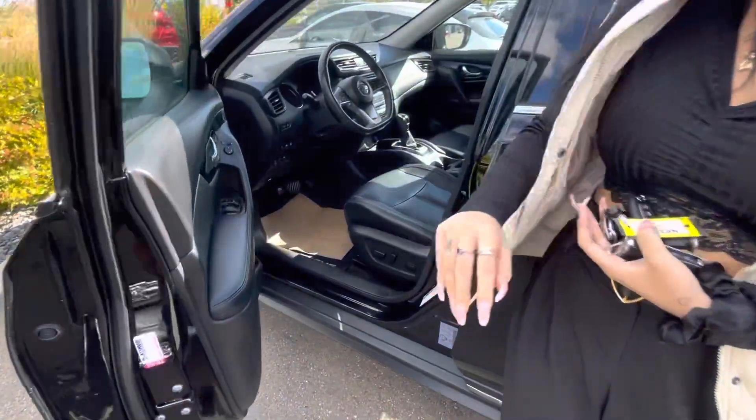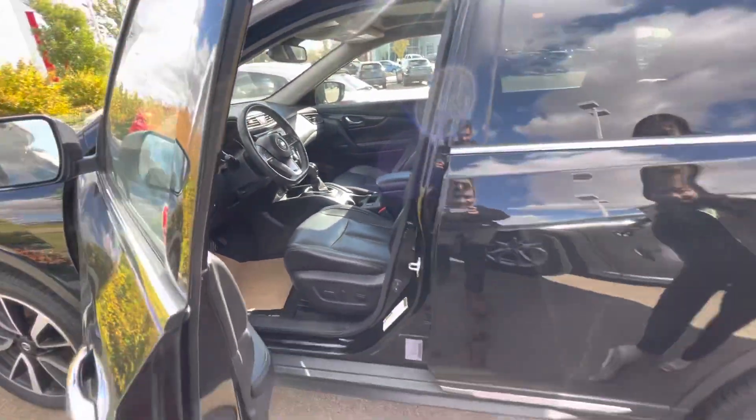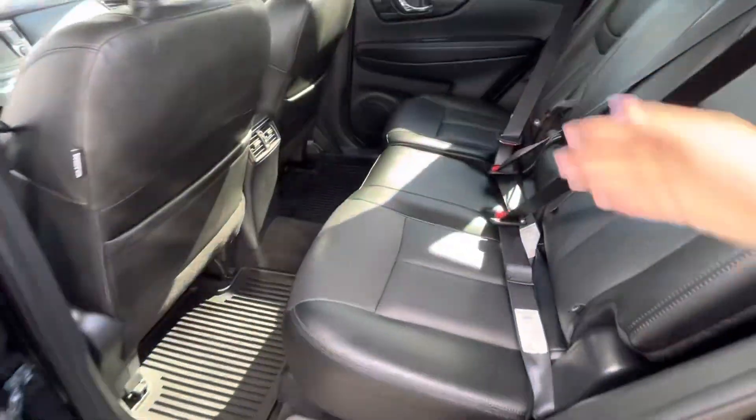Look a bit closer — you will have tons of stuff. Back here, lots of space as you can tell, and air vents for your dogs.